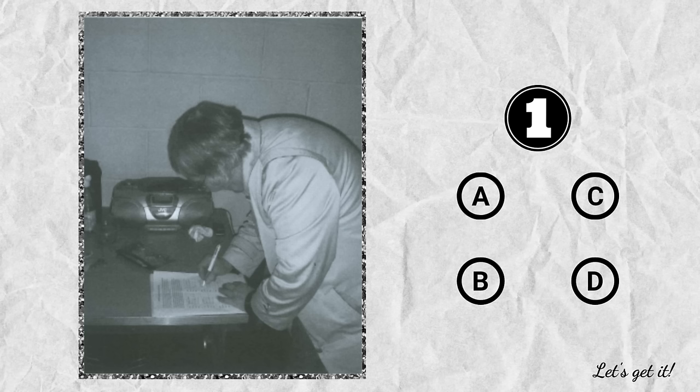Question 1. A. She's listening to music. B. She's riding on a piece of paper. C. She's typing at a desk. D. She's going to sit down.